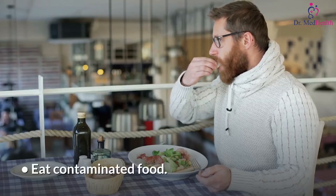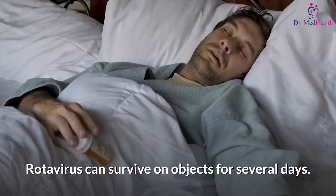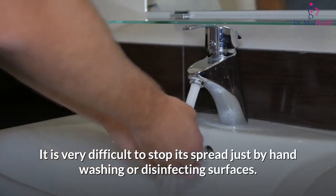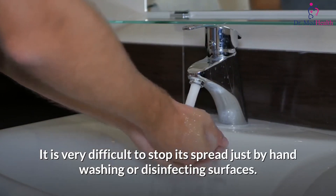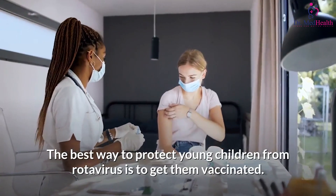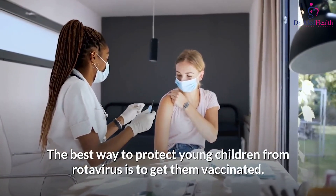You can also get sick by eating contaminated food. Rotavirus can survive on objects for several days, and it is very difficult to stop its spread just by hand washing or disinfecting surfaces. The best way to protect young children from rotavirus is to get them vaccinated.